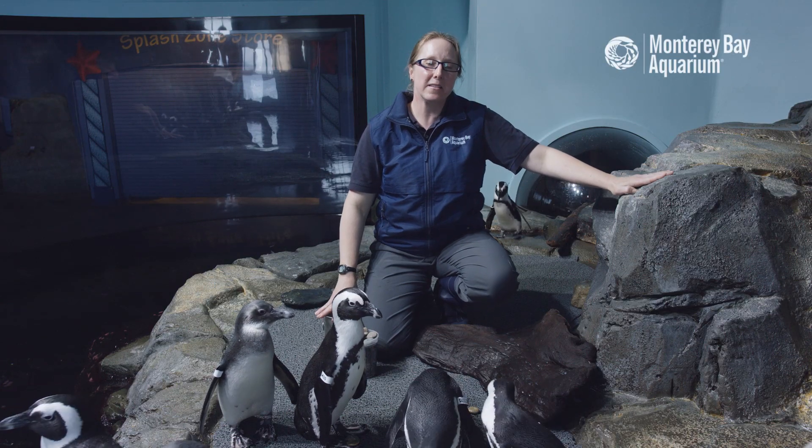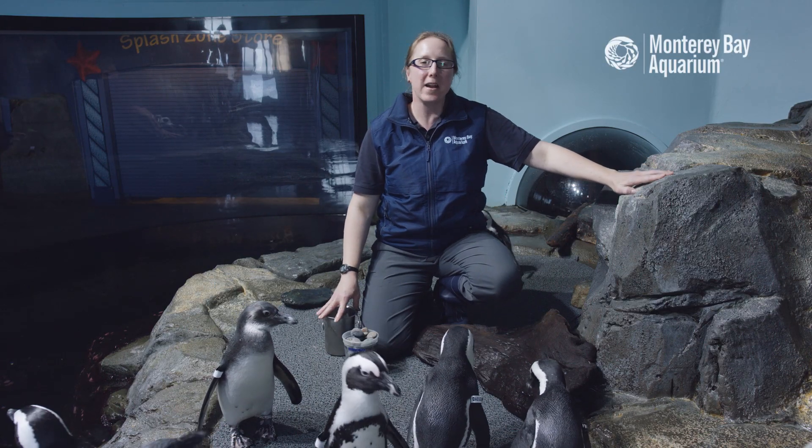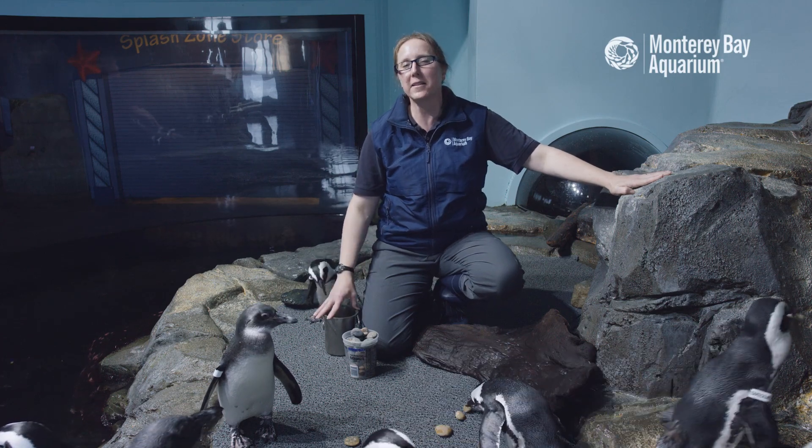Thanks for watching today. If you'd like to learn more about African penguins or any other animal here at the Monterey Bay Aquarium, please subscribe to the link below.